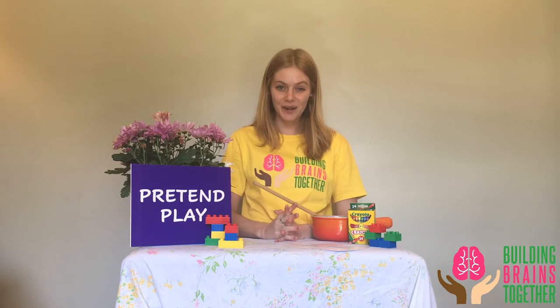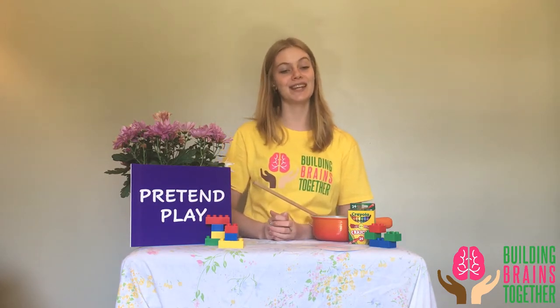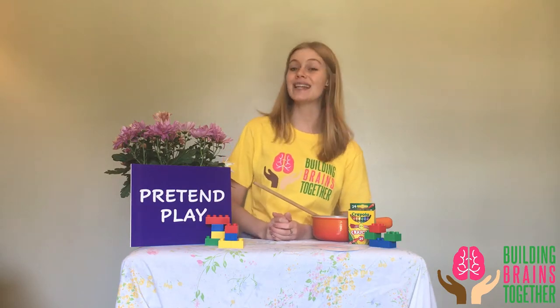Hi, my name is Katie and I work with Building Brains Together, a program that's run out of the Neuroscience Department at the University of Lethbridge. Today we're going to be discussing pretend play.